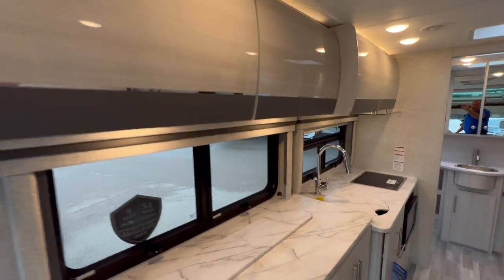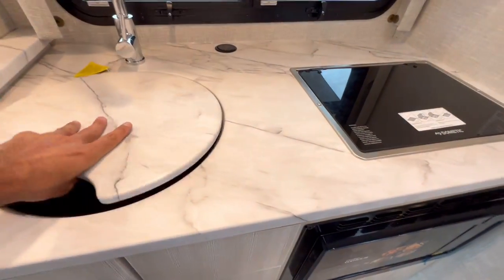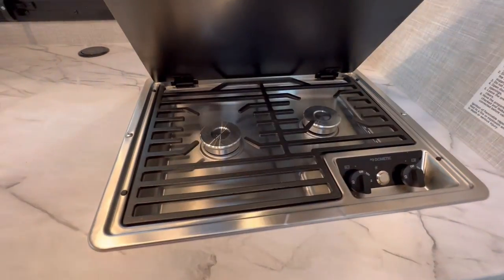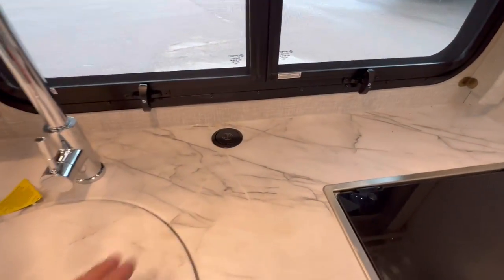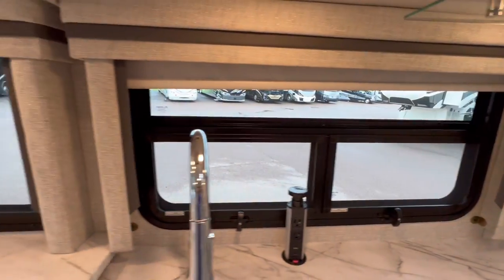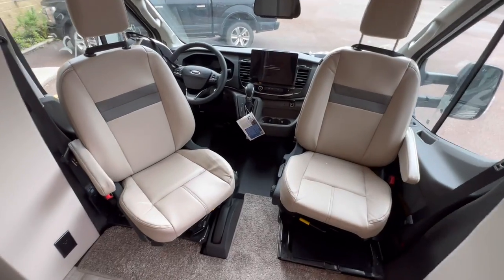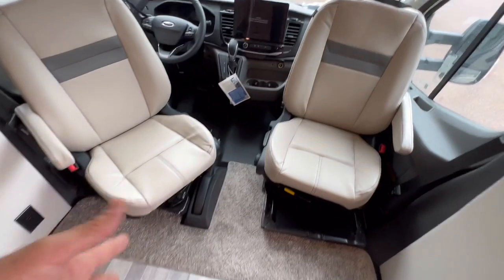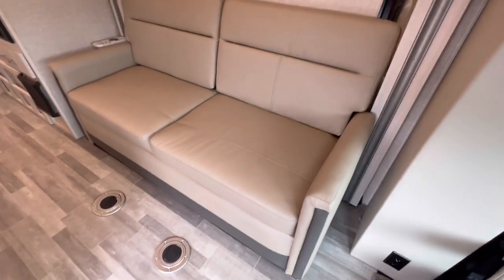European style cabinetry all over. A nice huge stainless steel sink with a cover for extra countertop space. We have a two burner stove and a convection microwave. We got roller shades throughout. Both seats swivel towards the living area, and there are booster seats because the floor is nice and high.